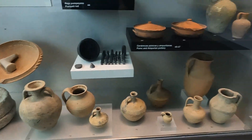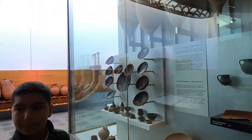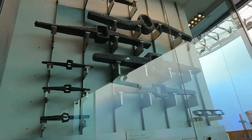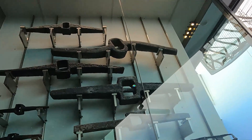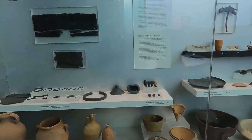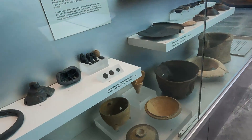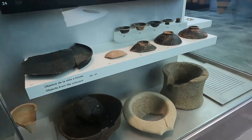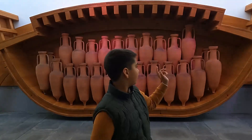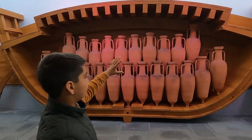Y las ánforas. Aquí tenemos ánforas ibéricas romanas. Estas son réplicas de un barco romano. Que aquí tienen... donde iban las ánforas. Que este sería como si fuera en la bodega.